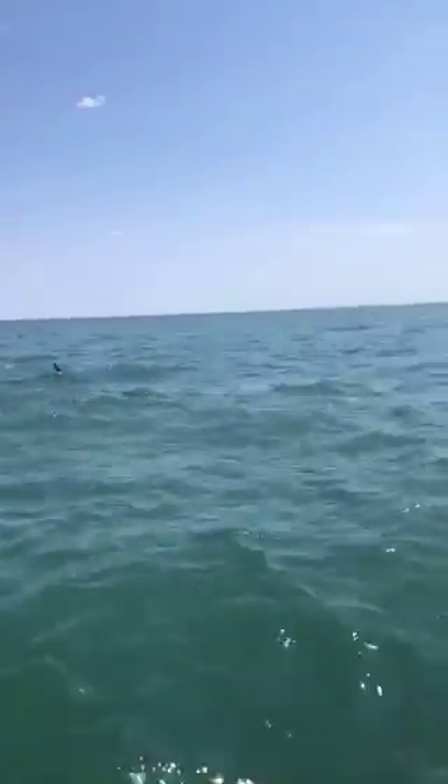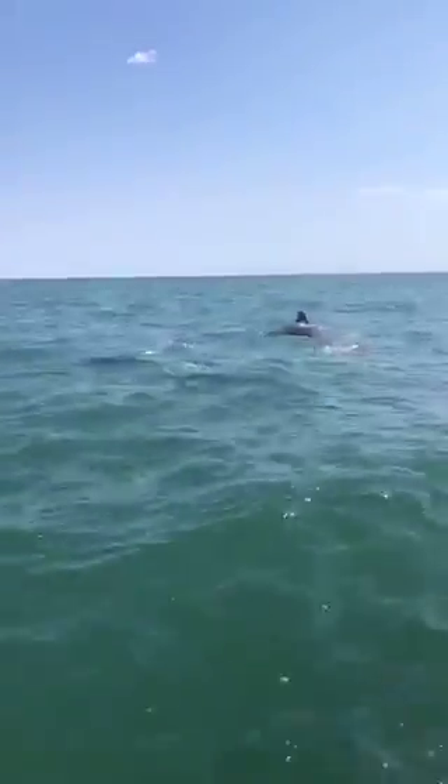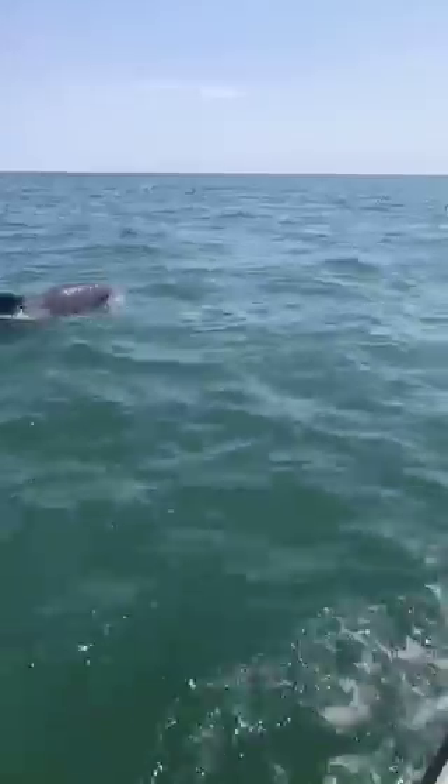Look at this — it's a nice little fish. You get so close to them.